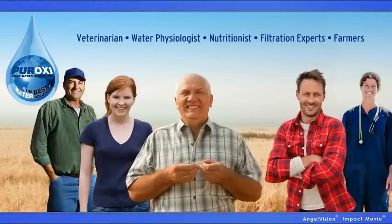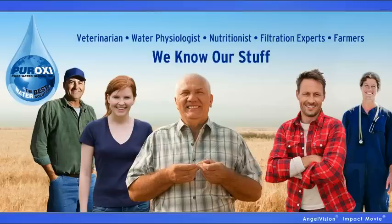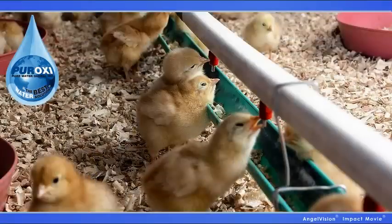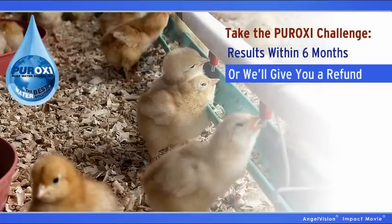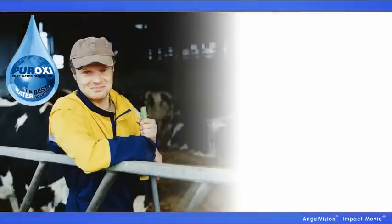And with a veterinarian, water physiologist, nutritionist, filtration experts, and farmers on staff, we know our stuff, and we're always here to give free advice. At Peroxy, we care about your future, and it shows. If you don't see results within six months, we'll refund you the difference.